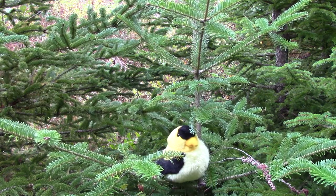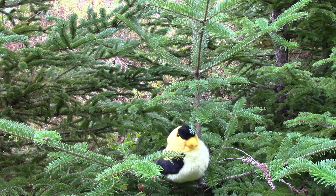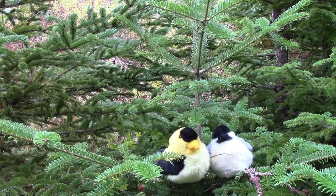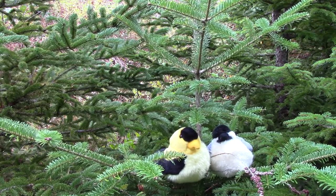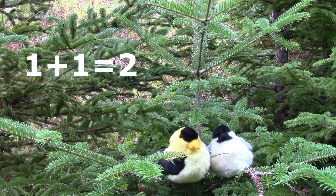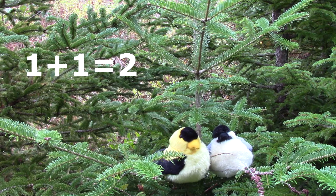In our next story, we only had one bird in the tree, and then a chickadee flew in to be with the goldfinch. We had one bird, and then one more bird flew in. How many birds are in our story now? That's right. We have two birds. One plus one is two.